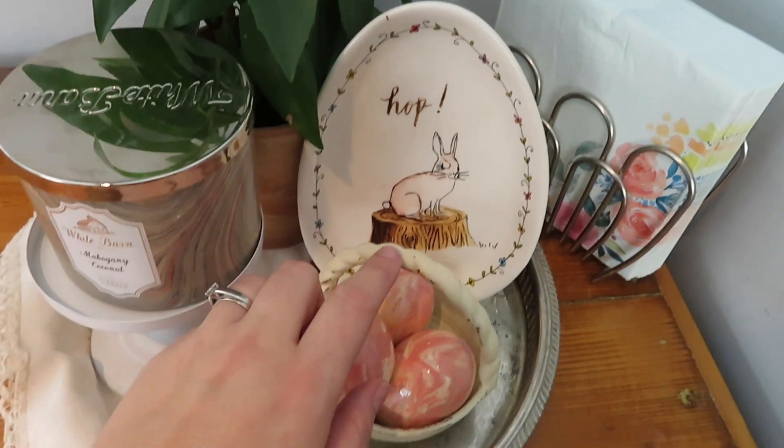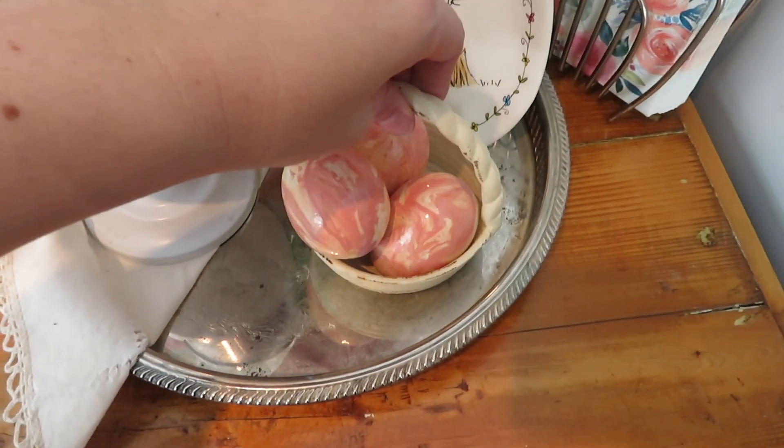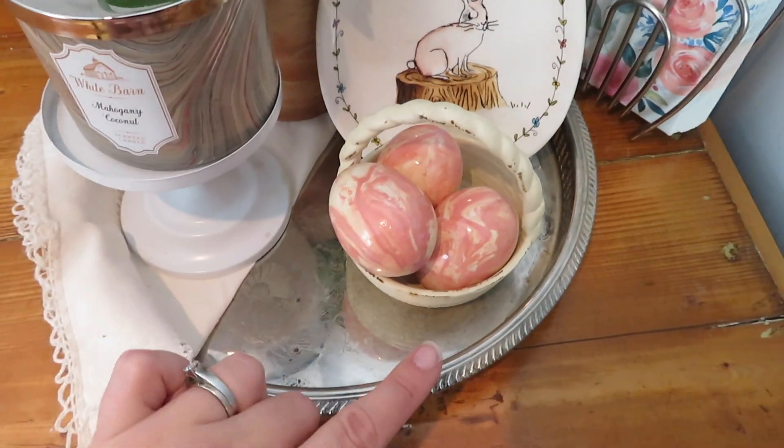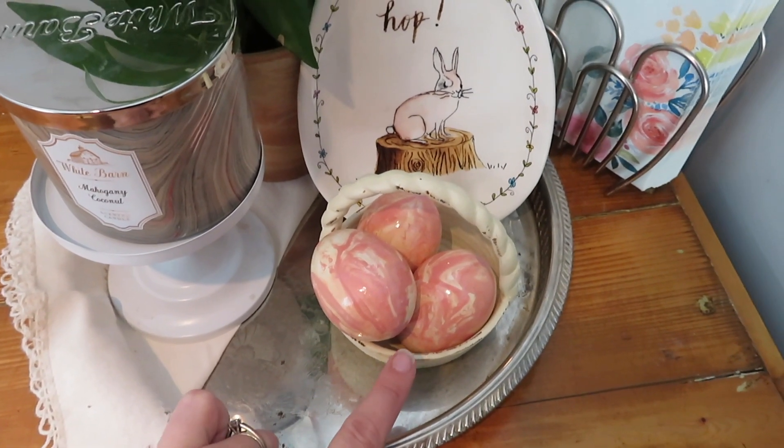So that's a dollar, and I also found this little basket — it's iron, really heavy, and that's what's keeping the plate up. This little basket was 75 cents at the thrift store here locally.